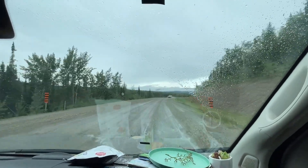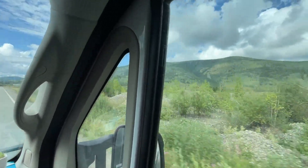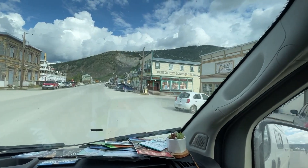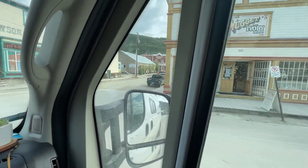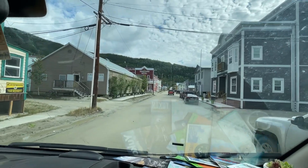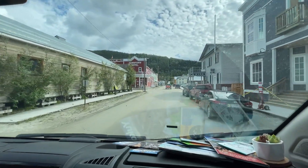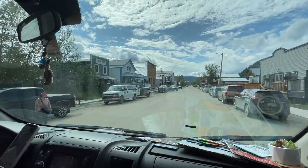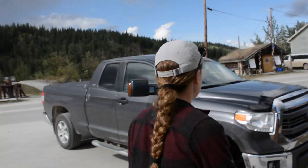We're at the gold rush. We're not quite sure what year we just got transported into. Look at the sidewalks — the sidewalks are awesome. If there weren't cars here you'd be convinced we went back in time. We're in Dawson City — wild west! We're going to try to find some gold later, maybe pay for the trip.